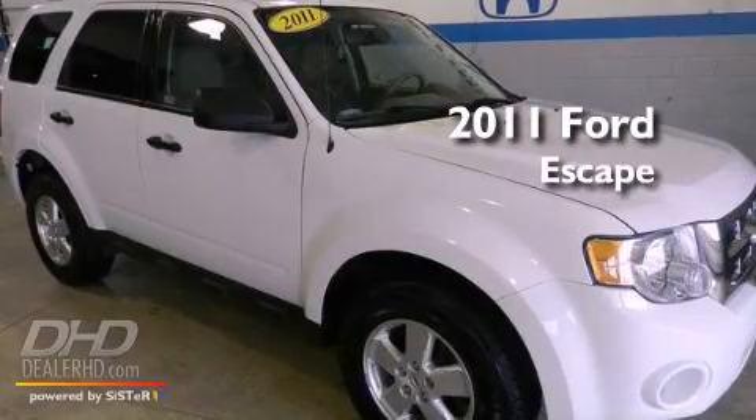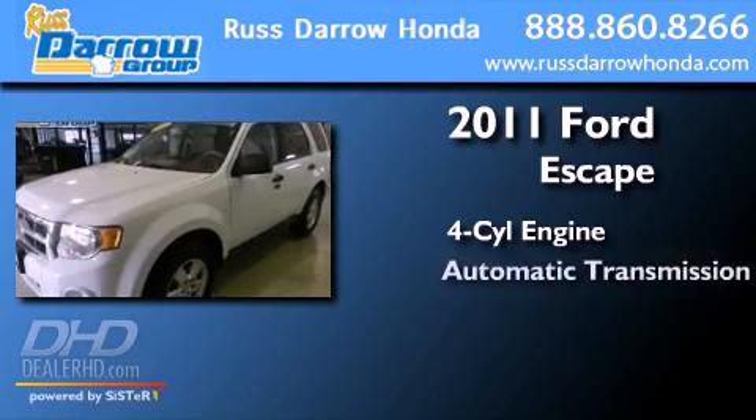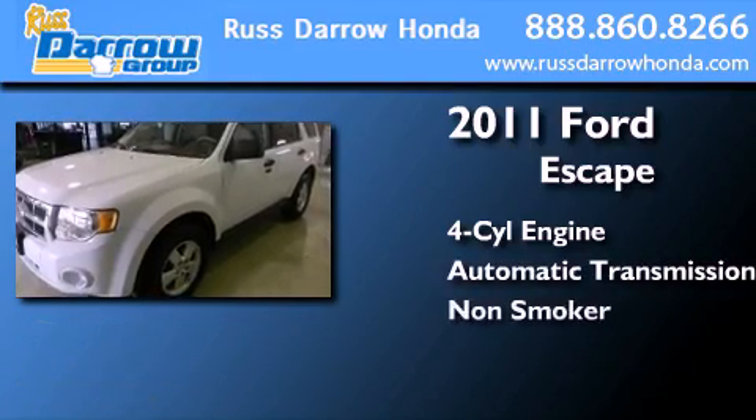This is a 2011 Ford Escape. It features a four-cylinder engine, an automatic transmission, and a clean non-smoker interior.